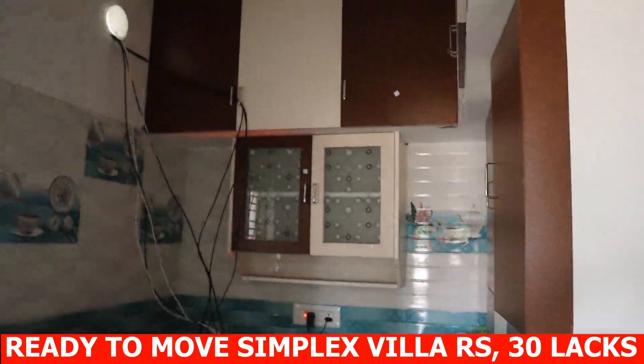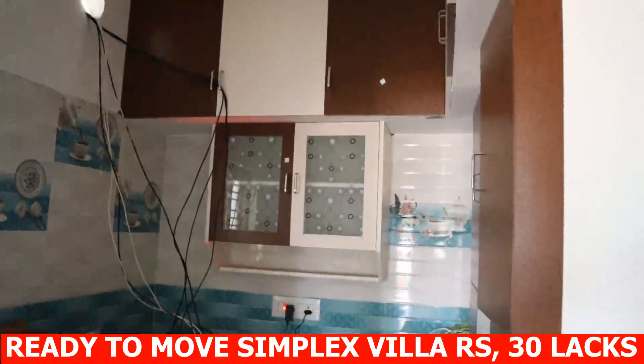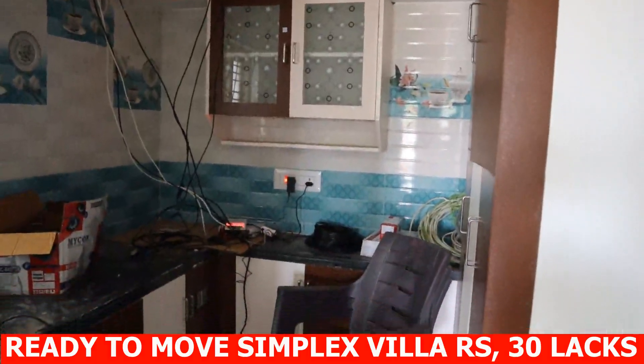Cement block road, EB connection, CCT surveillance. Low budget 2 BHK simplex villa.